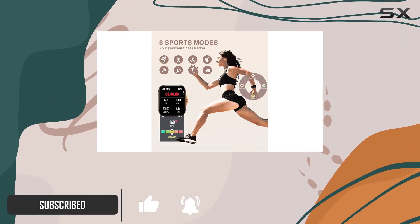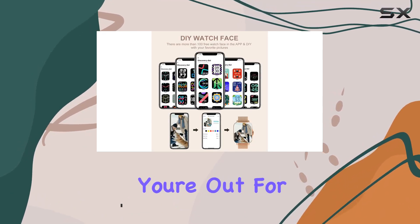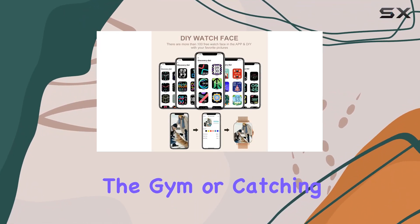Once connected to Bluetooth, you can stay connected on the go, whether you're out for a walk, hitting the gym, or catching up with friends.